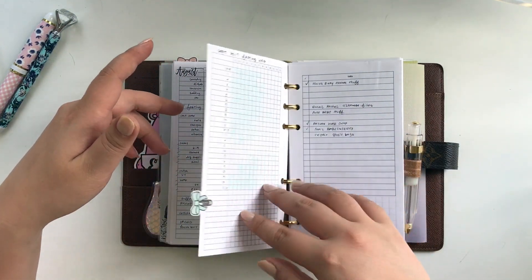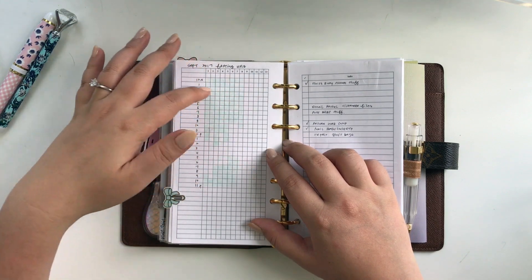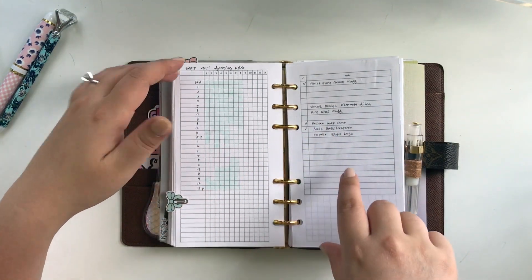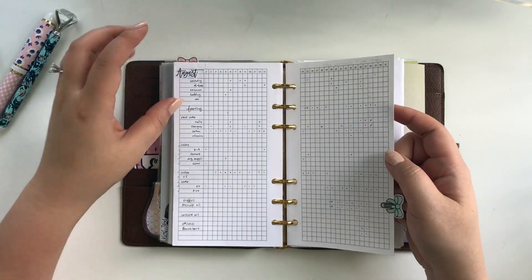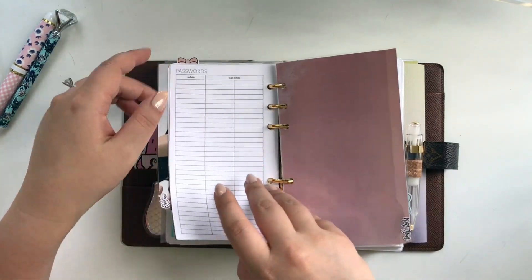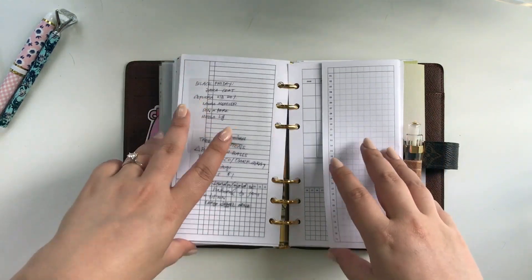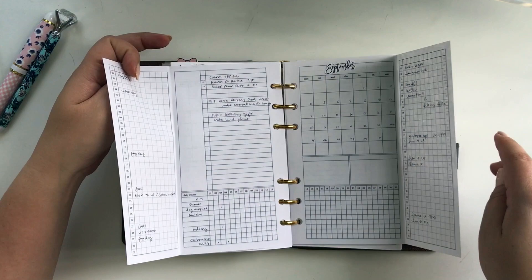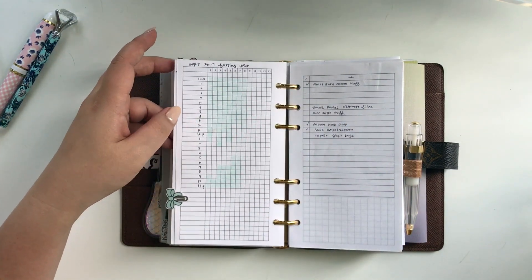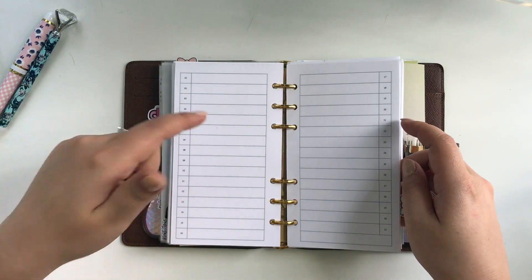I'm trying out intermittent fasting, so I've listed the hours of the day here — the green areas are my fasting times and the white blank spots are for eating hours. I've repurposed this tracker for that, since the tracking things are being broken up: there's this one, the reference one, the cleaning one, and the monthly one. So those are the three new inserts — this one, the cleaning one, and the menu and grocery planning one.